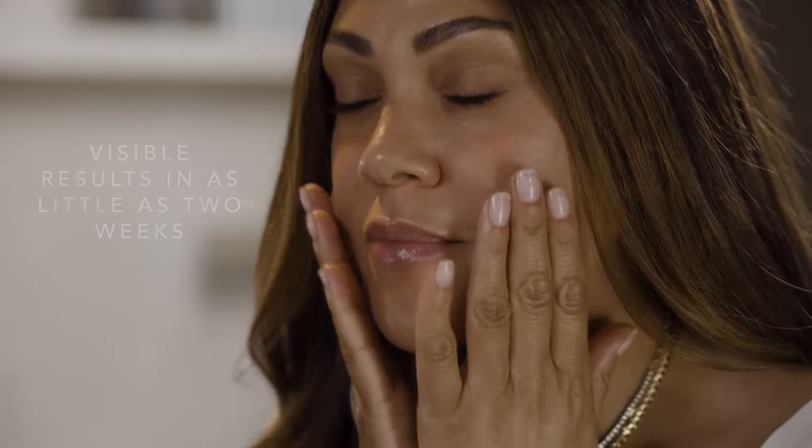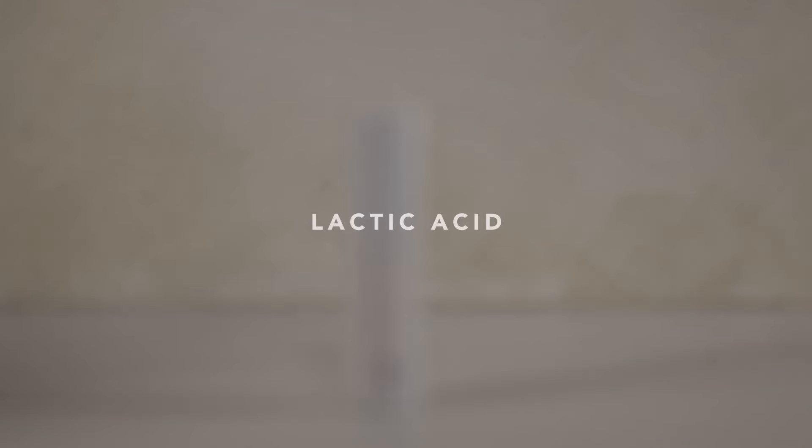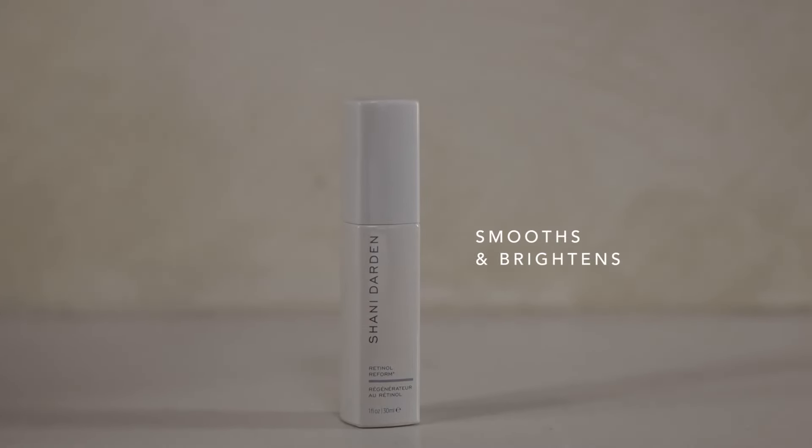Whether you're in your 20s or your 50s, you'll see visible results in the texture of your skin in as little as two weeks. My unique retinol formula also contains lactic acid, a gentle AHA that smooths and brightens the skin and is great for all skin types.